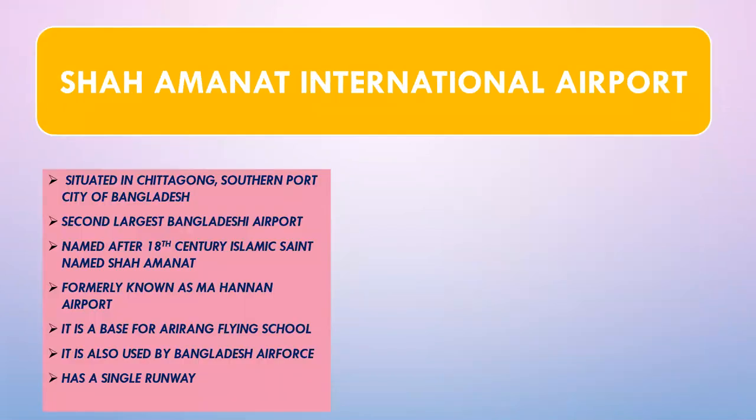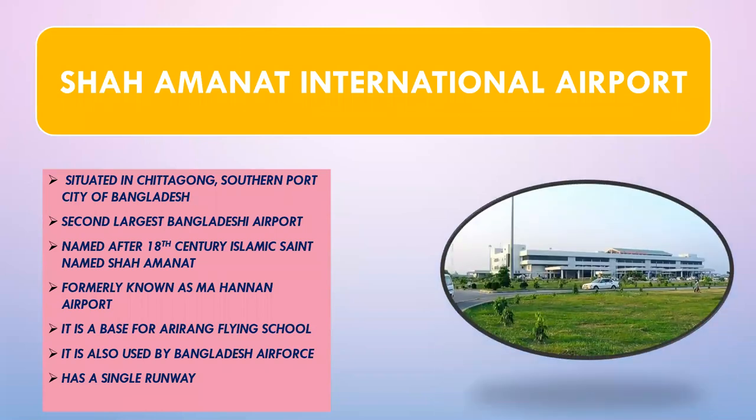The next airport is Shah Amanat International Airport, situated in Chittagong, the southern port of Bangladesh. It is the second largest airport in Bangladesh. It was formerly known as MA Hanan Airport and has now been named after the Islamic saint Shah Amanat. There is a flying school called Arirang based here, and the Bangladesh Air Force also uses this airport. It has a single runway.